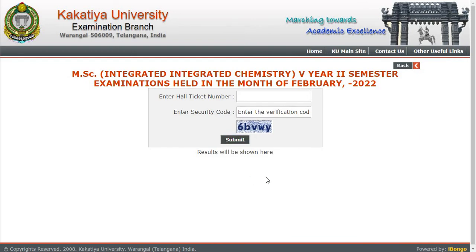This is the latest update from Kakatiya University about results. Hope you found this video informative. For more updates like this, subscribe to the channel. You can also follow us on Instagram — link is in the description box. Thank you for watching.